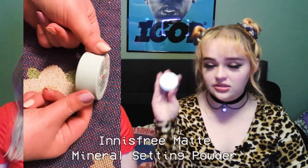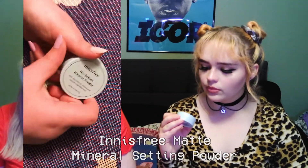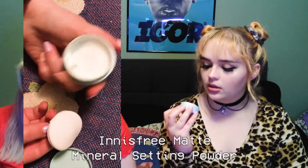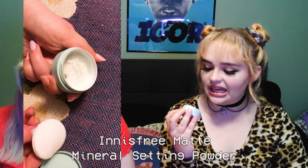Next is a No Sebum Mineral Powder, free size — a matte mineral setting powder. It contains Jeju natural mineral and natural-origin mint, for a leaf-skin looking smooth and airbrushed finish. It comes with a little puff and the powder inside is translucent.